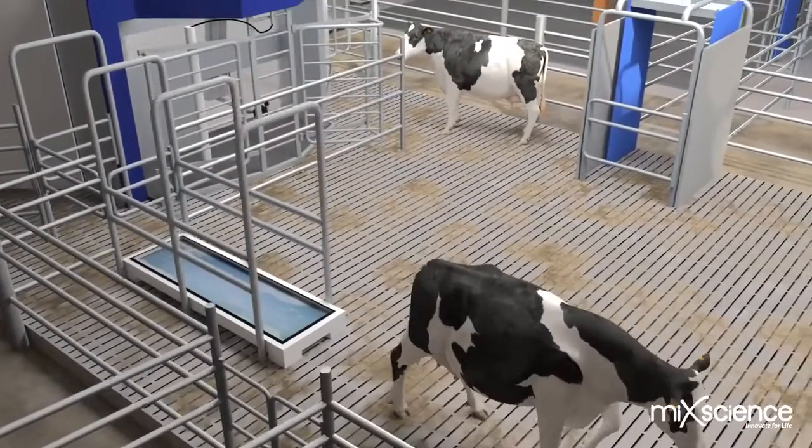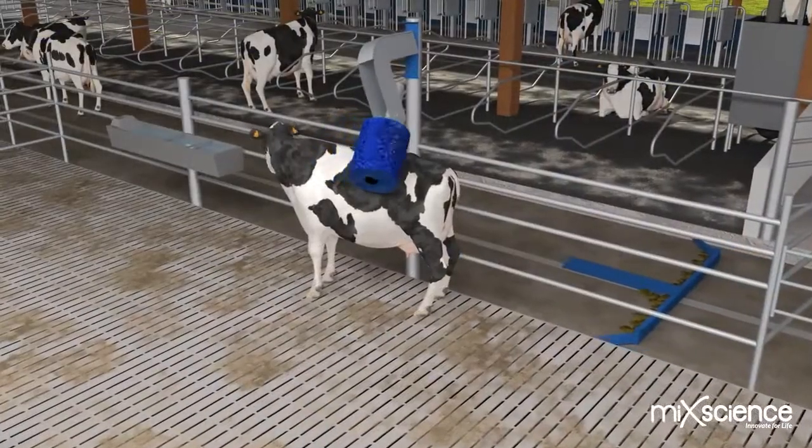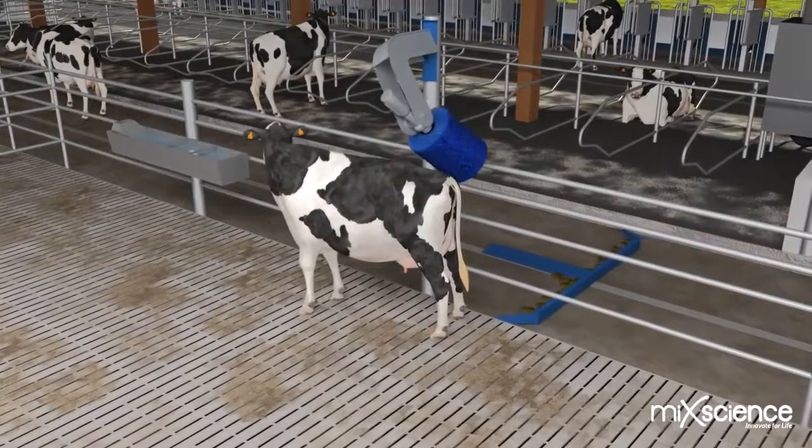When designing the barn, a great deal of care was spent on the comfort and wellbeing of animals – optimum lighting, ventilation, mattresses, brushes and other features.